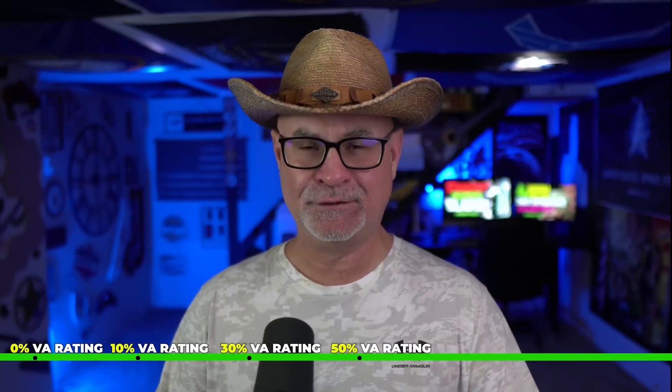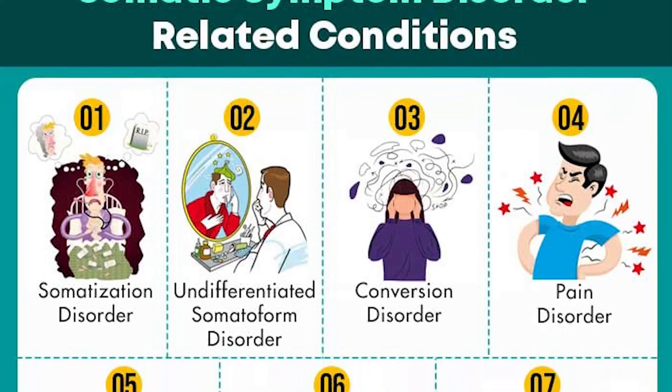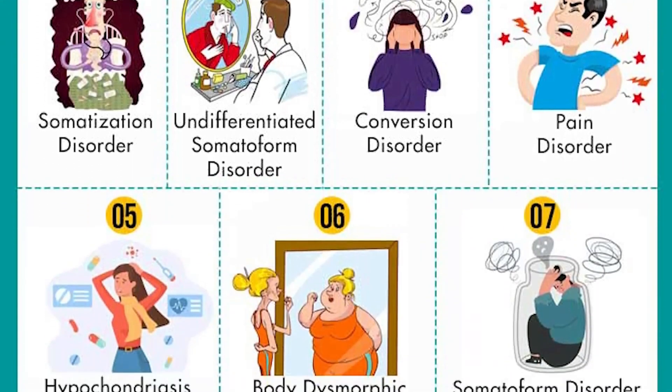It's also kind of a lifestyle impact claim. So this is another mental health claim. The rating scale goes 0, 10, 30, 50, 70, and 100%. A 70% mental health rating is what I most commonly see. Somatic symptom disorder is rated under diagnostic code 9421. And if you already have a mental health rating — like if you're working anxiety, depression, or somatic symptom disorder — you only need one of them. All of these are heavy hitter mental health claims, and you can only get one rating.